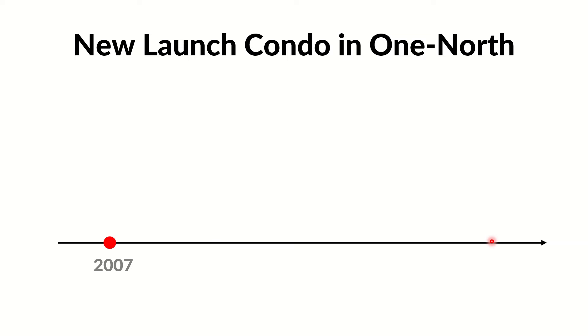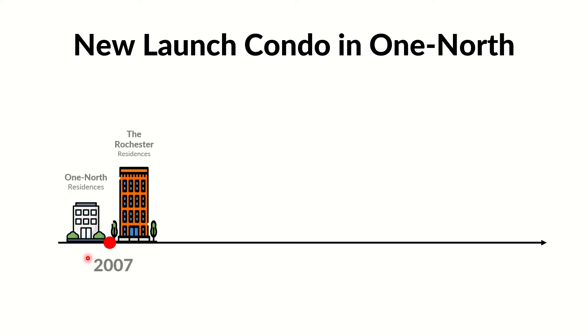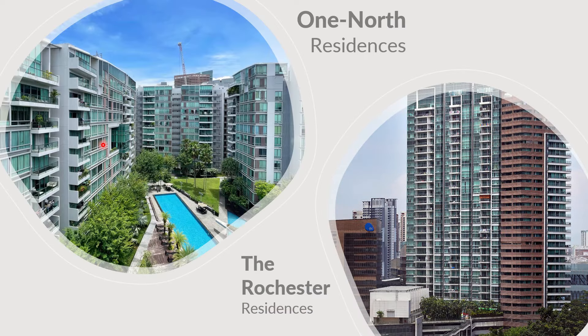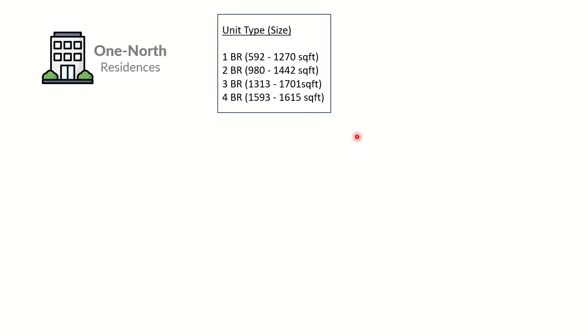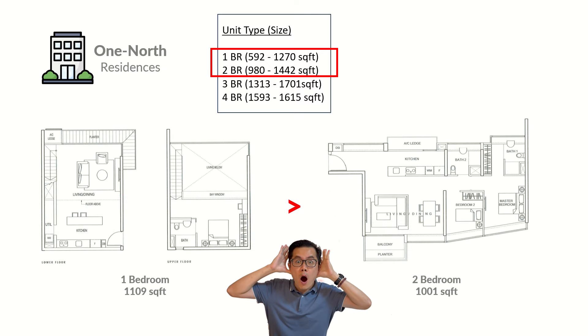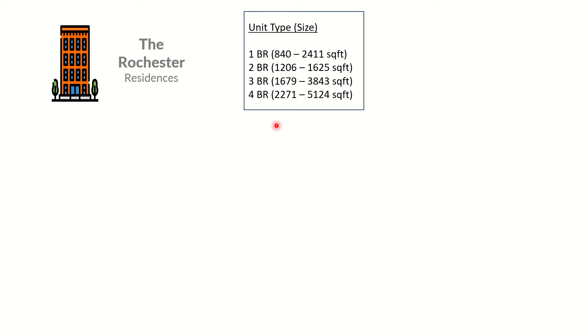Looking at the entire One North area, there are only four other projects. Back in 2007, the first two condos in the One North precinct were launched — first mover advantage. Their design, now more than 10 years old, still looks quite modern. The other one looks like an office tower. Looking at their floor plan design, One North Residences units come in a very wide range — for example, some one-bedrooms can be larger than the two-bedrooms.